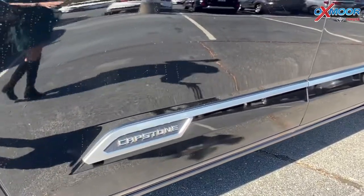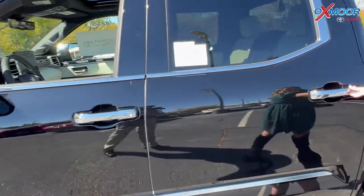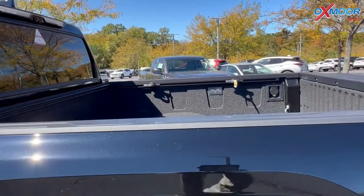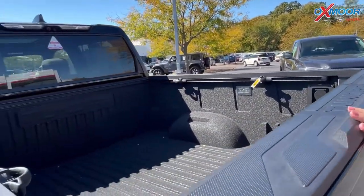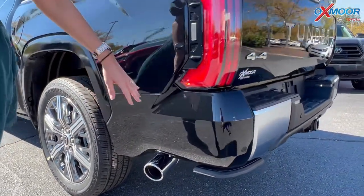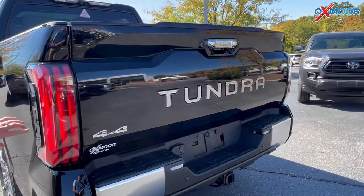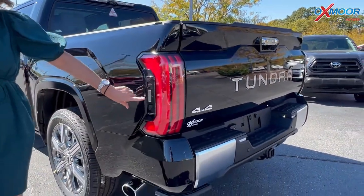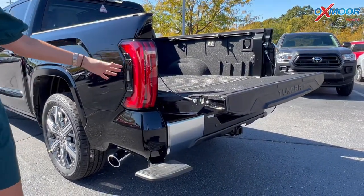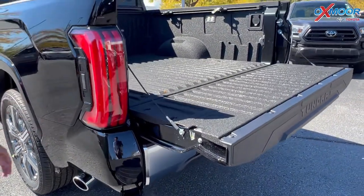Going around this vehicle, you'll see that Capstone badging. You have the silver door handles. There is going to be a spray-in bed liner. You are going to have your chrome exhaust tip, and then all of this chrome badging back here. And if you look right here, there's a little sneaky button — if you push this, it has a slow release and then a little footbed right here that you can use to get into the back quite easily.